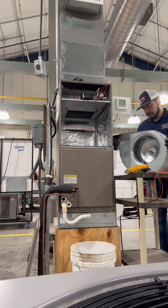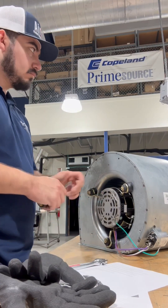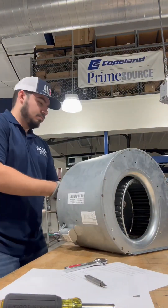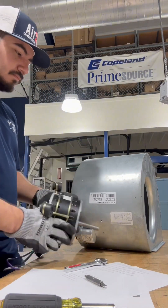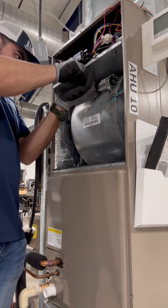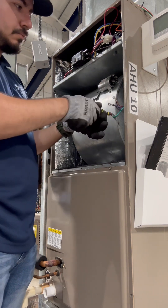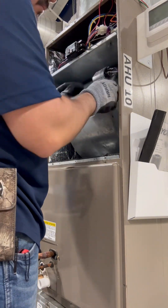The big advantage of trade school is that you can do all of these kinds of projects, these little labs, in a safe environment without fearing that you're gonna break the customer's equipment. You get to practice, you get to ask questions, you get to fail and learn, and there's really no repercussions. So that's great.